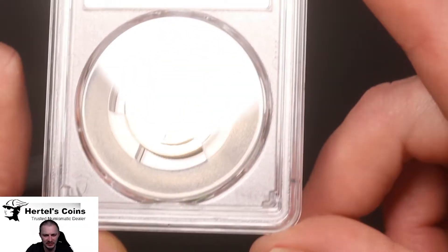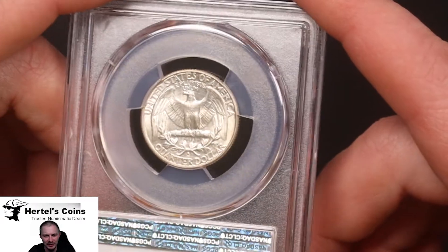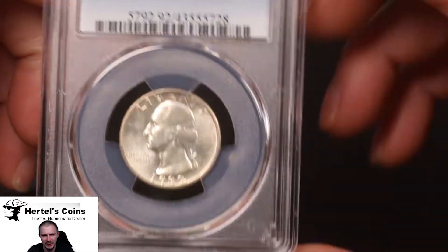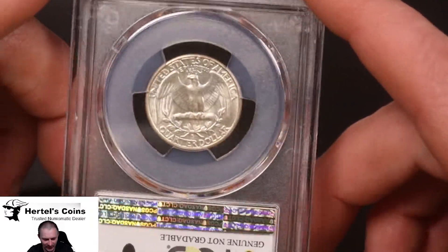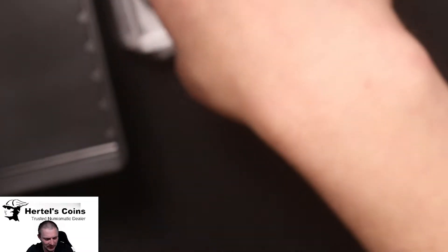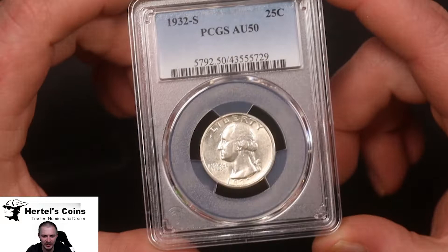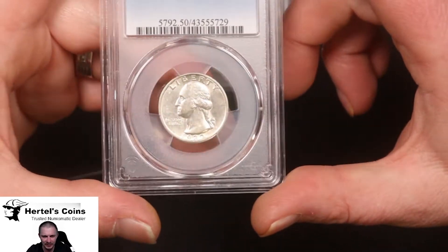We had about five 1932-S quarters that we sent in. The next one is a little bit better example — no cleaning on this one, so it came back as an AU-55. Nice example of a 32-S. The fourth one has a little bit of hairlines on top, very light, and this one came back detail also. Our last one is another nice early example of a 32-S, and this one actually came back in a straight grade as AU-50. So out of five submitted, we got two in straight AU holders; the other three are lightly cleaned but still nice examples.